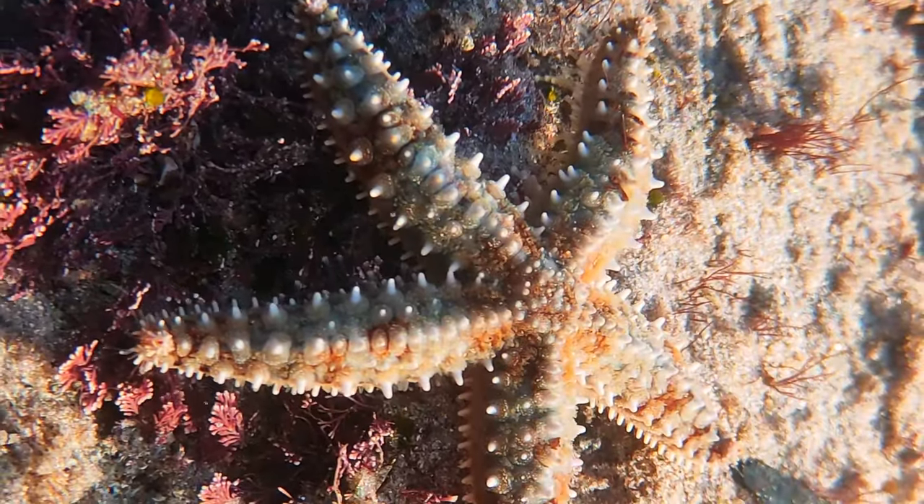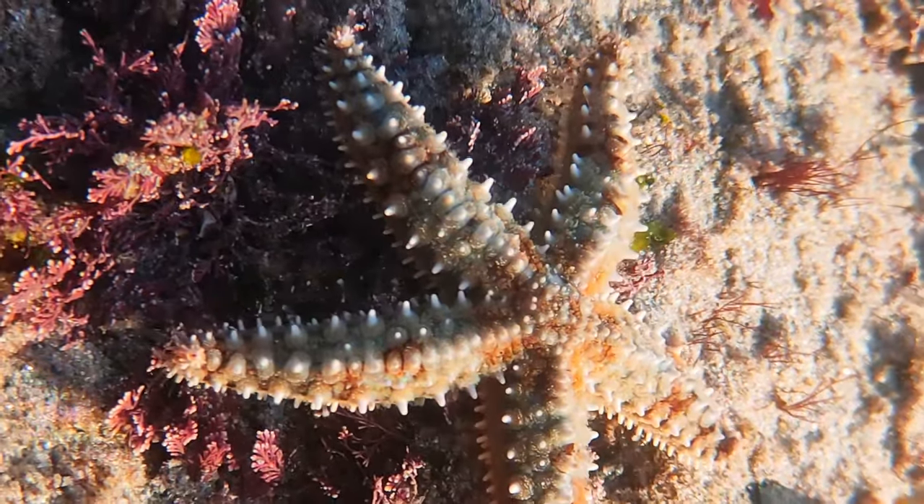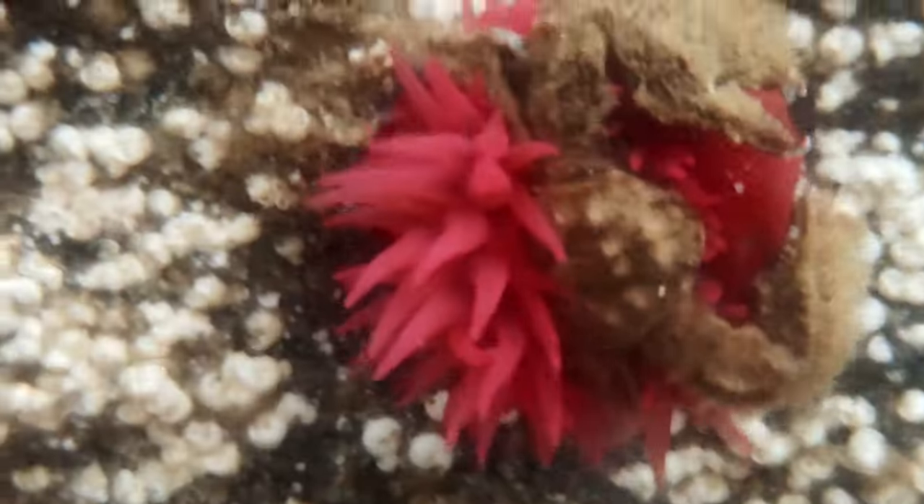They aren't fast, but speed is not that important. At least, that's what we can assume when we find a snakelocks anemone eating a crab.